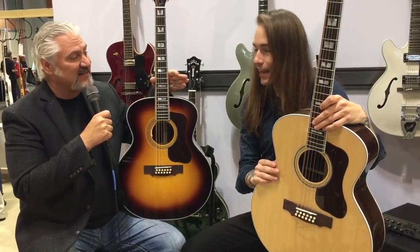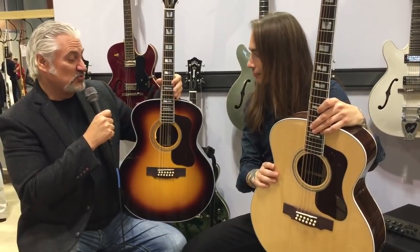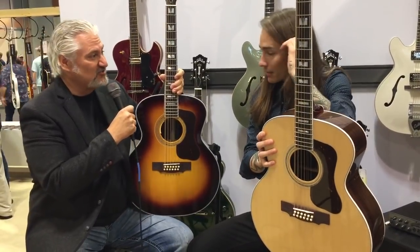Hi, I'm Mitch Gallagher from Sweetwater. This is Summer NAMM 2018. We're in the Guild booth with our friend Ryan. We've got a really cool 12-string guitar for you guys to check out. Ryan, it's great to see you.